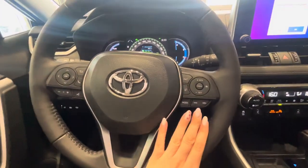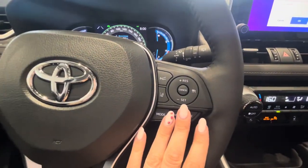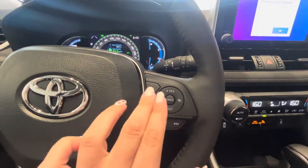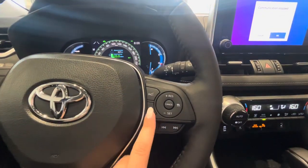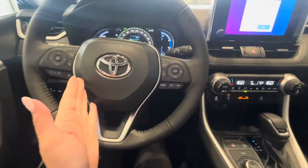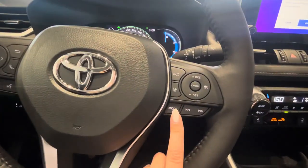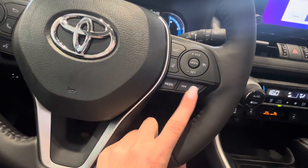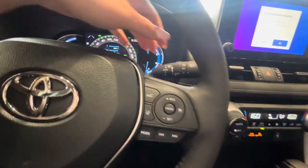Down below we have full-speed dynamic cruise control with lane departure alert. This button activates the cruise and once you're at the desired speed you can set it. This button determines the following distance between you and the car ahead. Lane departure alert works over 50 kilometers per hour — if you drift over a line it will beep and give you a little correction in the right direction. The mode button toggles between AM, FM, and Bluetooth, and these buttons cycle through your presets.